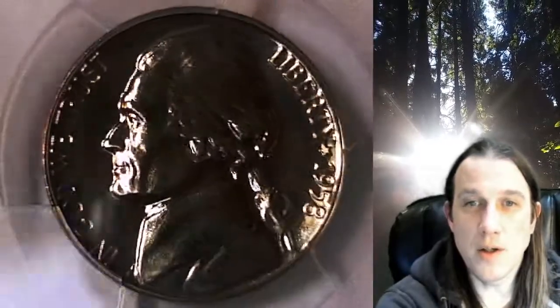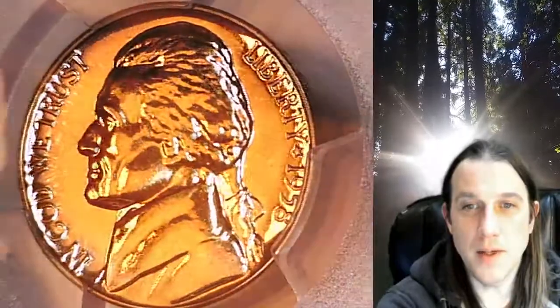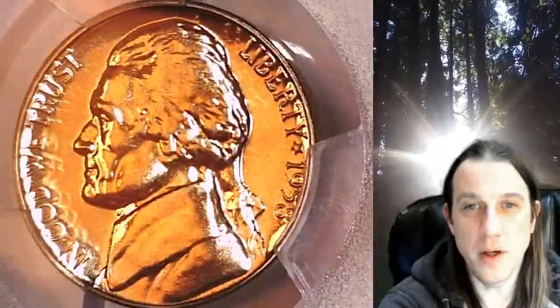Welcome to Time Traveler's Coin Exchange. The next coin we're going to look at is a 1958 proof Jefferson nickel. This is a proof nickel from the Philadelphia Mint. It has been graded by PCGS and they graded it proof 67.